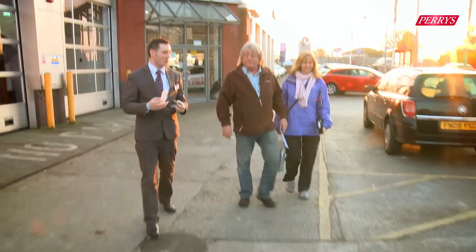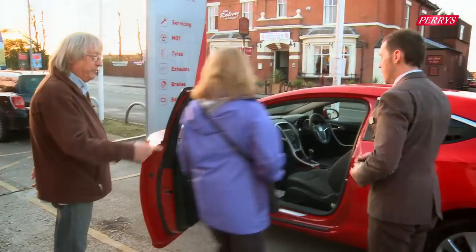I'm Ron Strickland, this is my wife Diane, and we're here today to drive away in the new Astra GTC. We've had new cars and we've had second-hand cars, but I don't think we've ever had one that's quite appealed to us as much as this particular Astra.